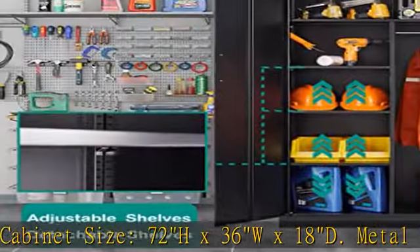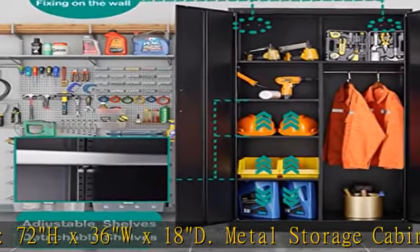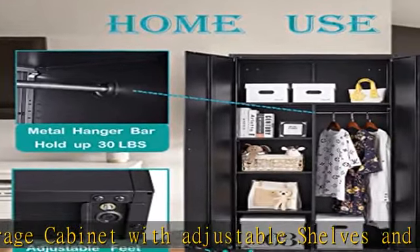Easy to assemble: this garage storage cabinet comes unassembled. The package includes detailed assembly instructions, making it easy to put together. Check the description to get this product today at the best price.